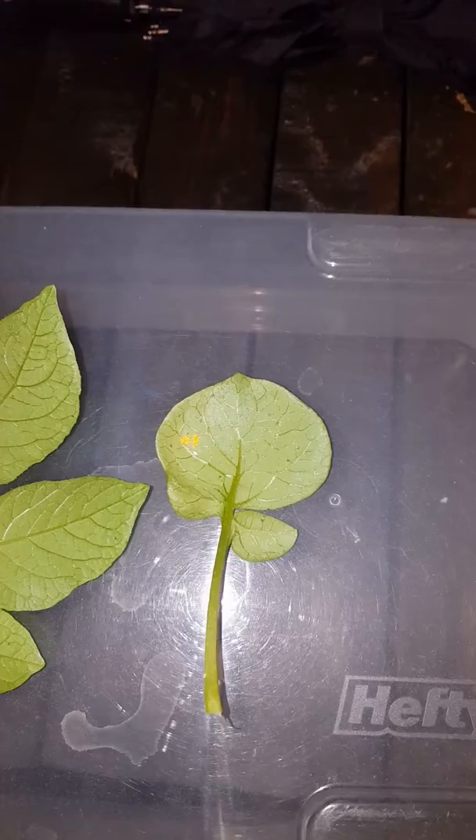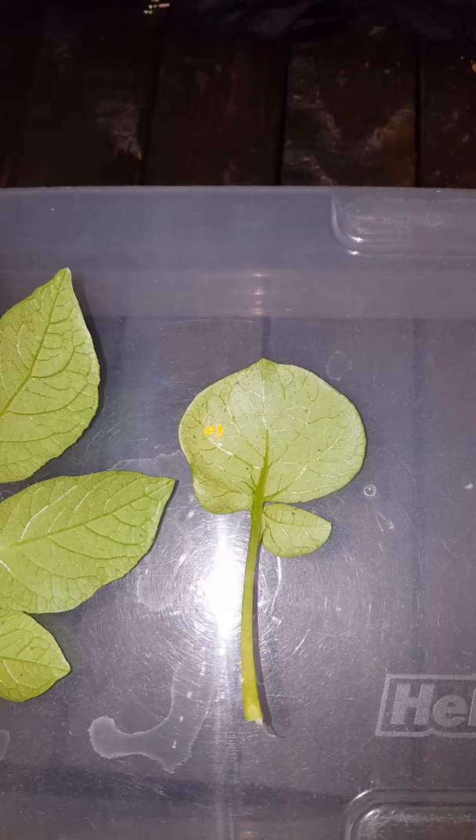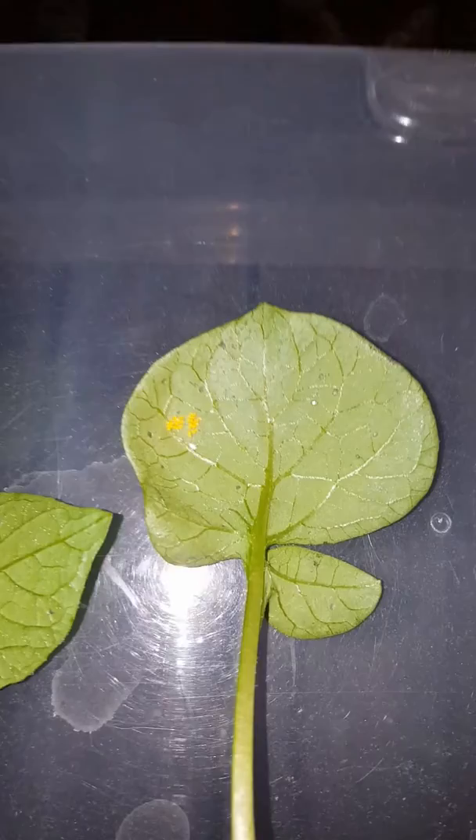Hey y'all, good evening. It is nighttime here in Virginia, and I was out doing my nightly garden check for slugs, aphids, flies, white fly larvae, anything you can think of. There's pretty much any time you plant any type of plant, you're going to get a new type of bug in your garden.